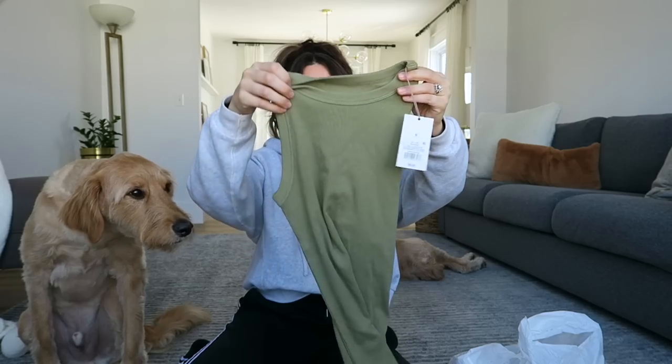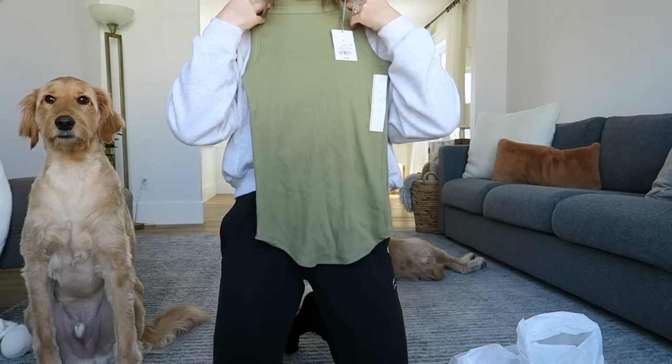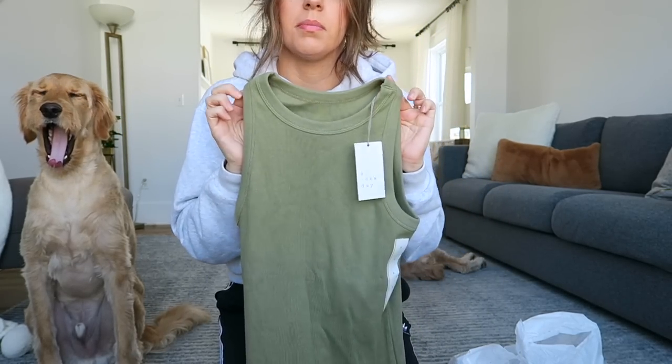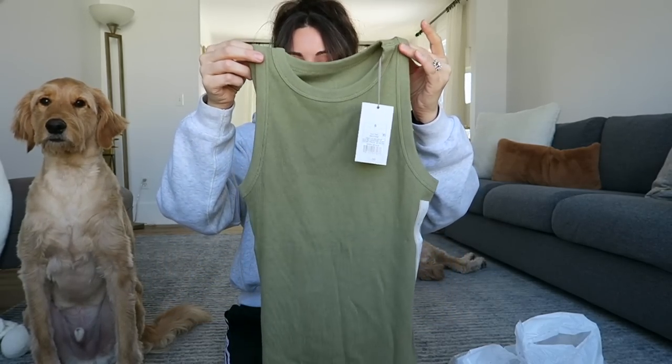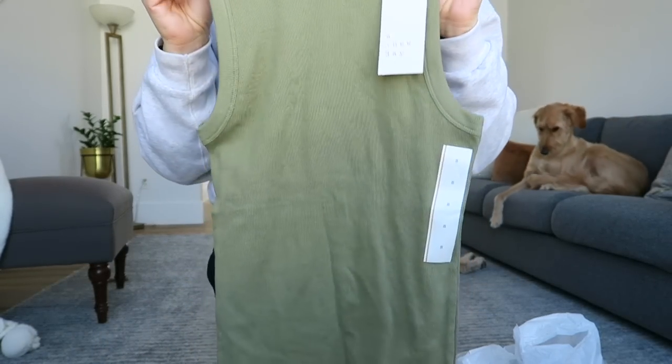From Target I only got three things. First was this little ribbed tank — I got it in a small. I haven't tried it on yet but I think it's going to fit really nicely. I would have bought a bunch of other colors while I was there because I just think this is a great basic. I love crewnecks, I love ribbed, and I love a good basic — and this was $8, so I thought that was a really good deal. I got online last night and ended up ordering it in white, black, and gray. I feel like this is going to be something I wear every single day in the summer with jean shorts and sneakers.